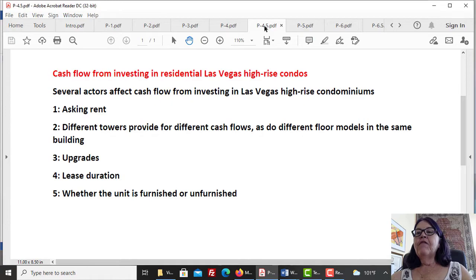Several factors affect cash flow from investing in Las Vegas high-rise condominiums: 1. Asking rent. 2. Different towers provide for different cash flows, as do different floor models in the same building. 3. Upgrades. 4. Lease duration. 5. Whether the unit is furnished or unfurnished.